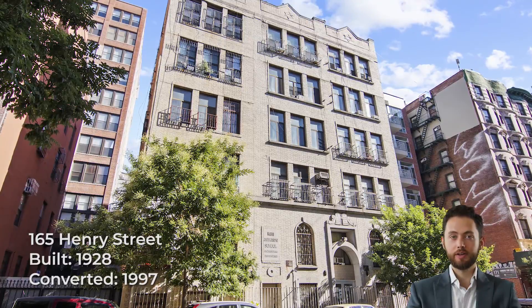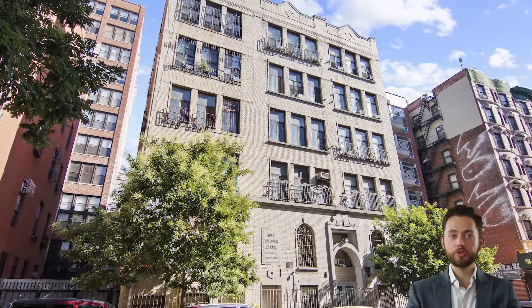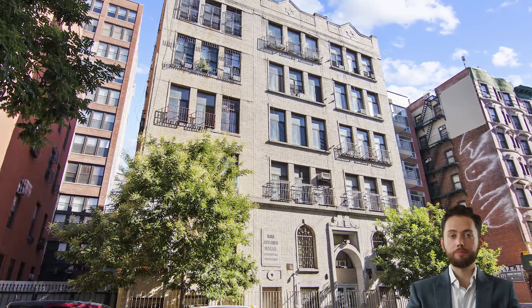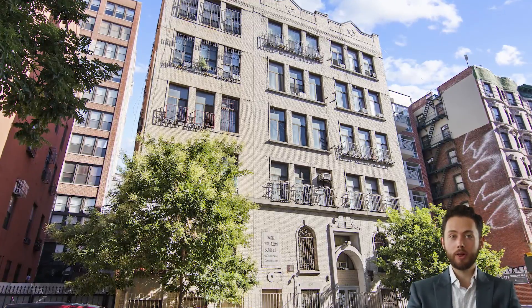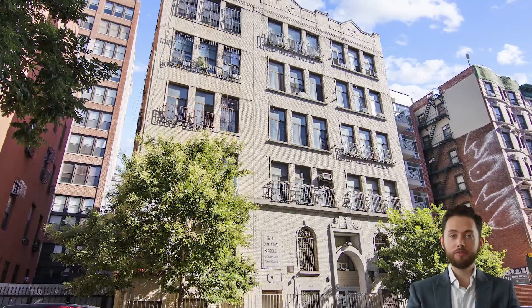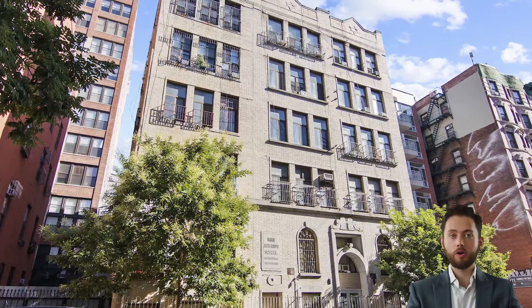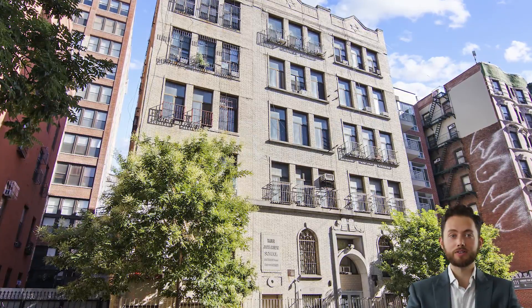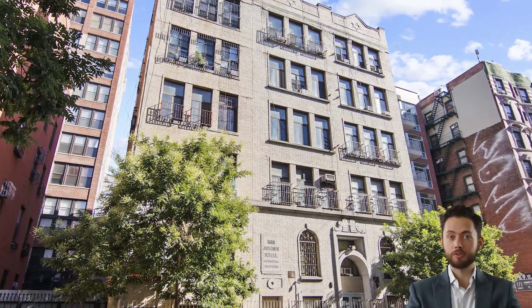165 Henry Street was built in 1928 as the original Rabbi Jacob Joseph School Building, and the first condos were sold between 1997 and 2003. The building made global headlines in 2019 when several unit owners were busted for illegally splitting their apartments into micro-units. One owner was fined over $145,000 for subdividing her 634-square-foot condo into 9 single-occupancy rooms, some of which had ceiling heights of just 4.5 feet.